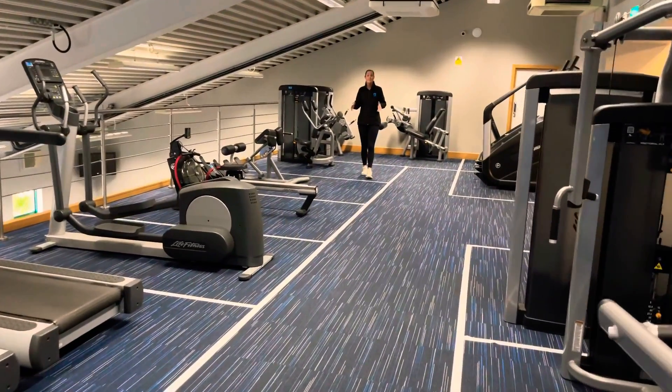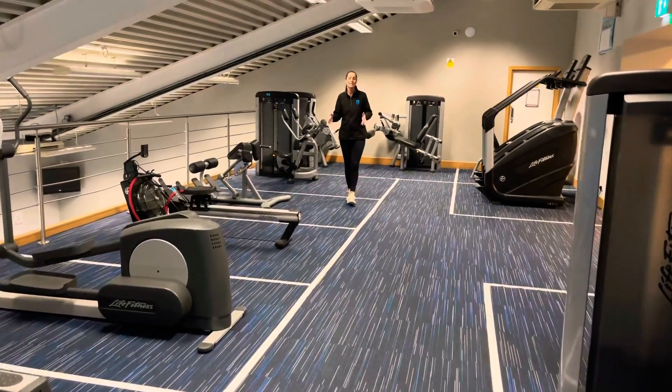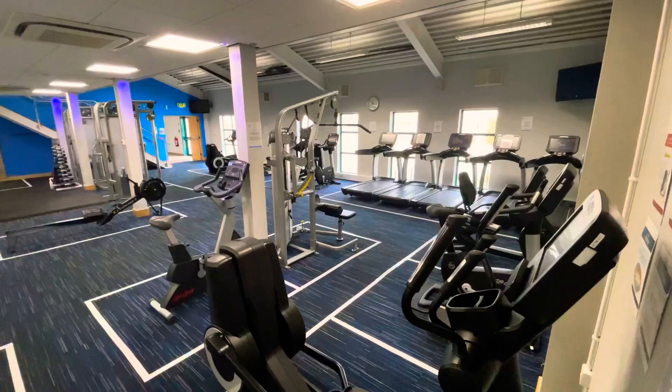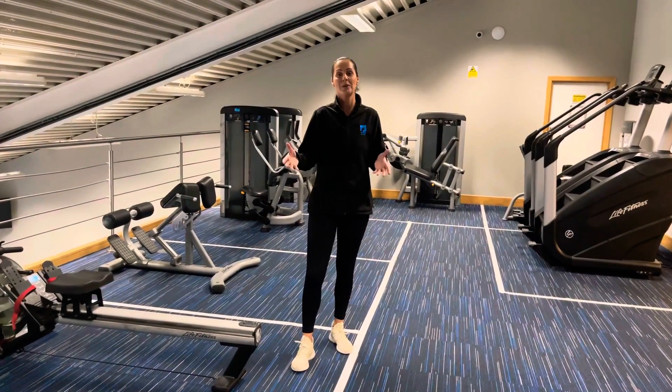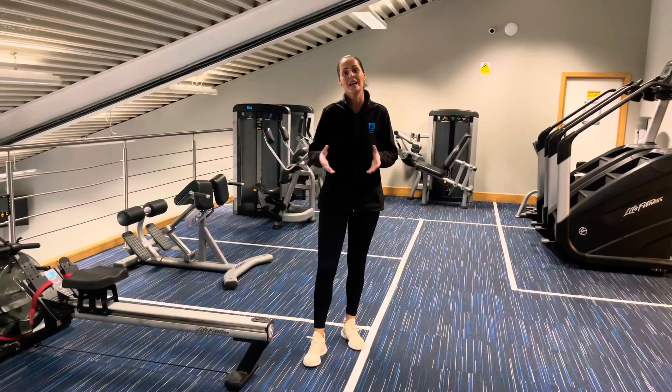With a fantastic gym team and personal trainers on hand to support and guide you through your first steps of membership with WAVE, they're there to support you with welcome workouts, personal plans and plan reviews through every step of your membership.